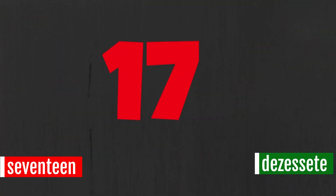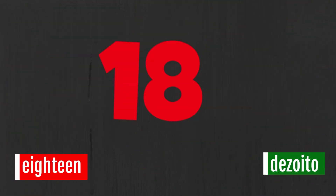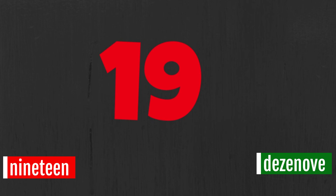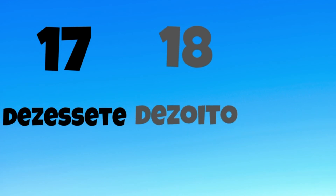Seventeen. Dezassete. Dezassete. Dezassete. Eighteen. Dezoito. Dezoito. Dezoito. Nineteen. Dezenove. Dezenove. Dezenove. Dezassete. Dezassete. Dezassete. Dezoito. Dezoito. Dezenove. Dezenove. Dezenove.